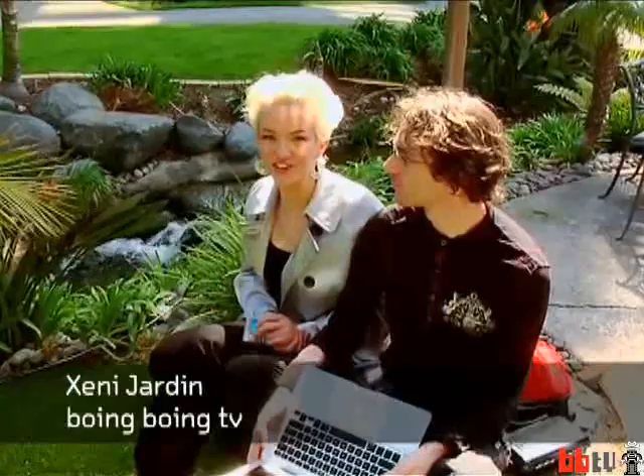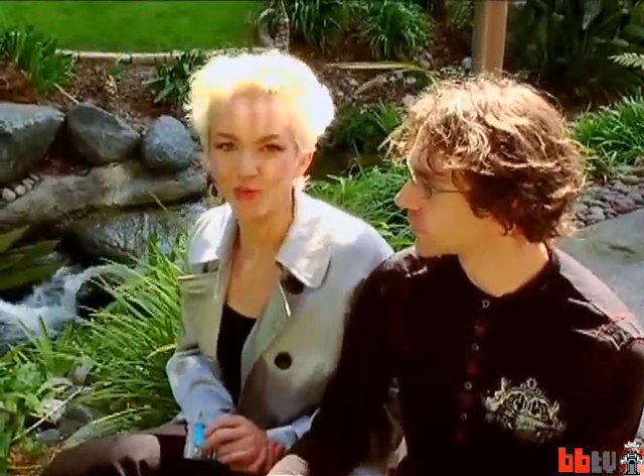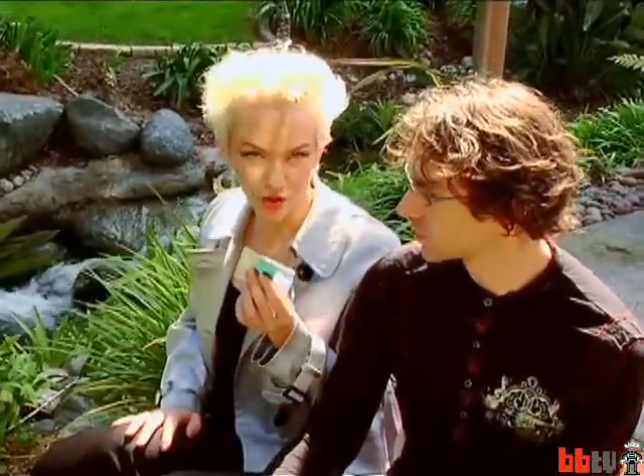Welcome to Boing Boing TV. I'm Jenny Jardin, and I'm here at the O'Reilly Emerging Technology Conference, or ETech, in San Diego. One of the emerging technologies that people are talking about here: Radio Frequency ID Tags, or RFIDs. They're in passports now, and they're in credit cards like this new American Express credit card.